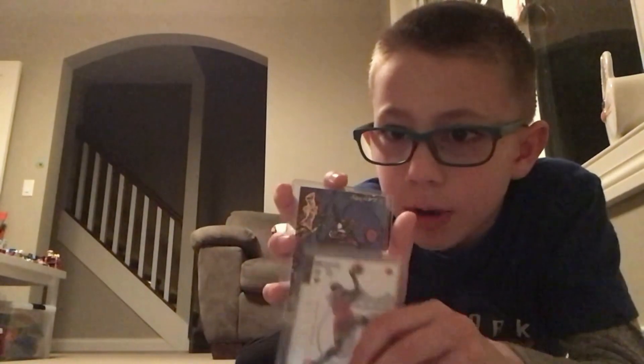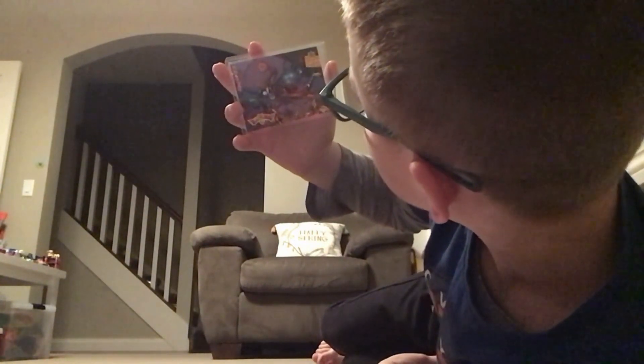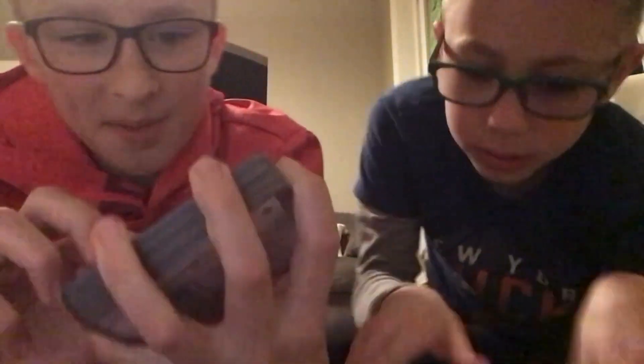My favorite of them all — Michael Jordan. Upper Deck, 1992 to 1993. After Lincoln presented his cards, I'm going to present mine.